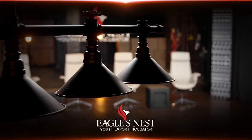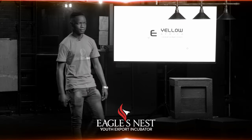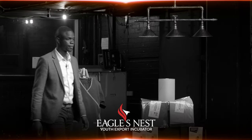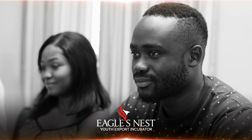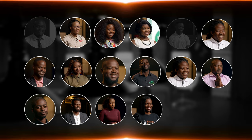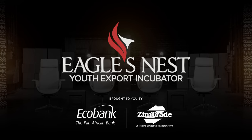Welcome to the Eagle's Nest Youth Export Incubator. In the first phase of the program, we saw dozens of young entrepreneurs from across Zimbabwe in the nest. They presented their businesses before the judges who evaluated their export potential. Sixteen made it to the next stage — the incubator — where they received training on export-related matters. Now these sixteen are back for another round of elimination. The judges will evaluate the progress they have made since their previous appearance. Selected businesses will proceed to the final round where the best will emerge as eight finalists, rewarded with an export development package. This season is proudly brought to you by Zimtrade and EcoBank, the Pan-African Bank.